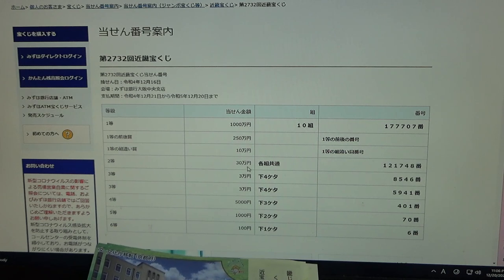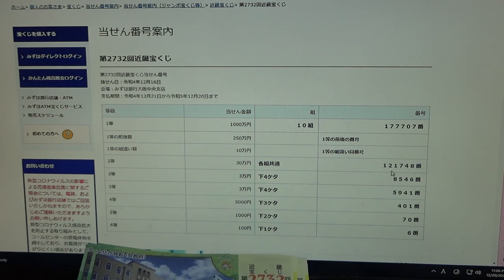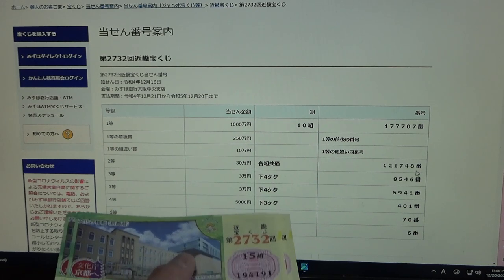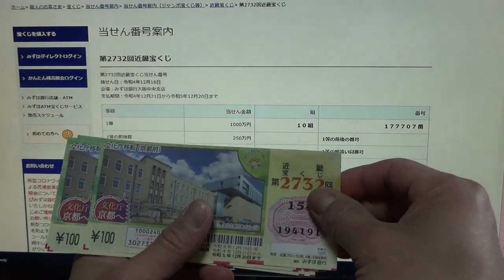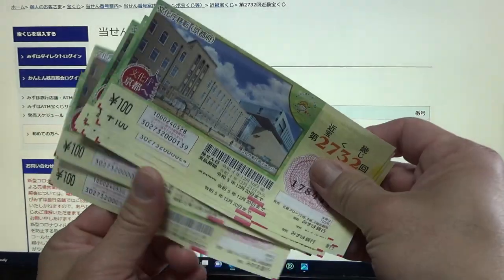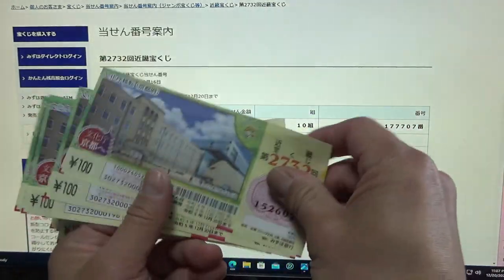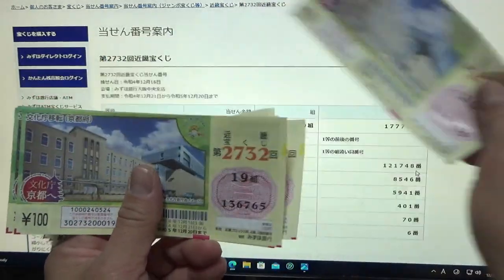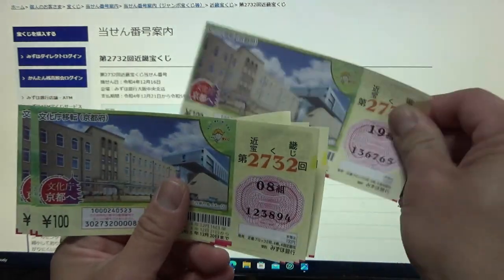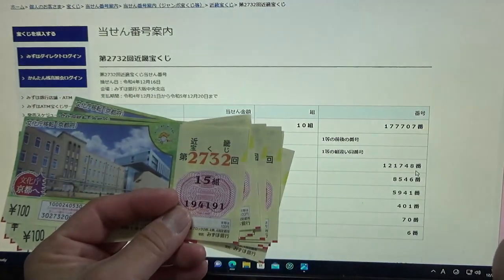To win the second prize, Juman-en, you can have any grouping number, but you must have these exact numbers in the exact order: 1-2-1-7-4-8. Nothing.